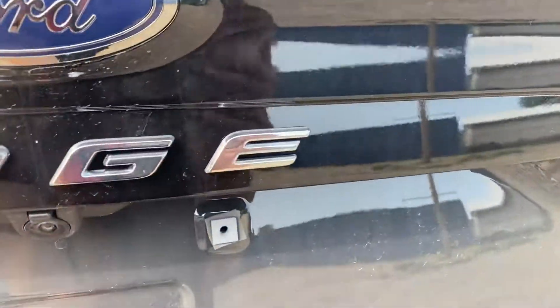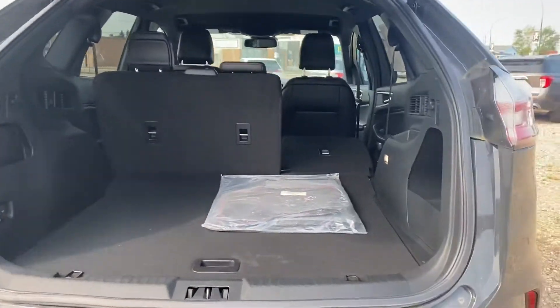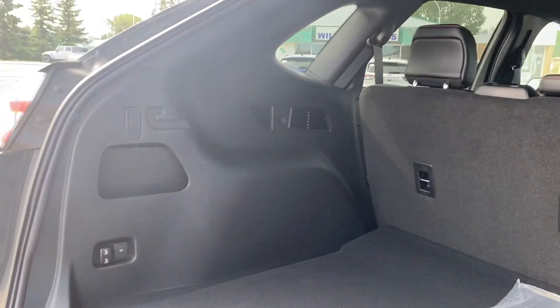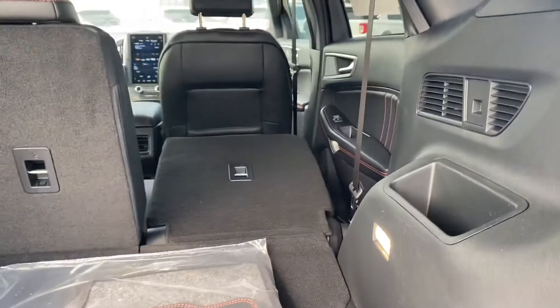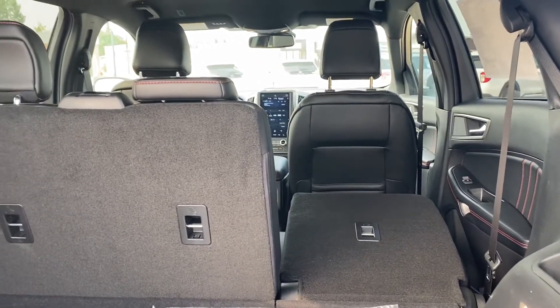We're going to open it up. You're going to have your power liftgate and a ton of trunk space in here — the Edges are fantastic for that. So then we have power folding seats. They'll go down with the hit of a button and then that's going to free up even more space for you if you're not needing to use these back seats here.